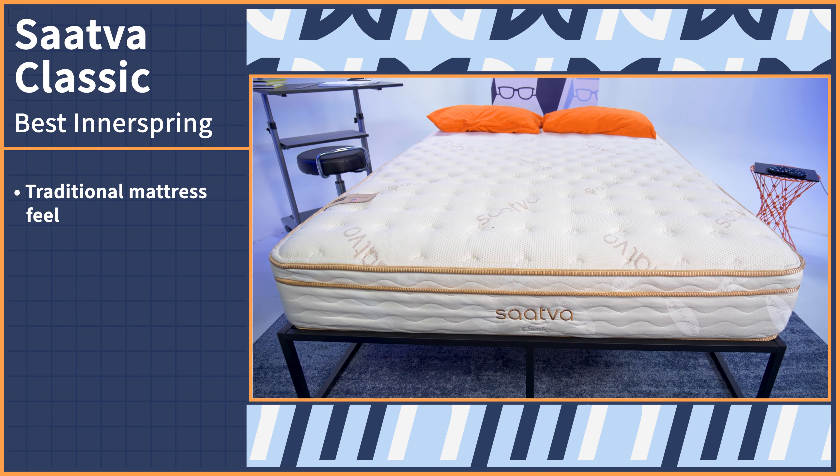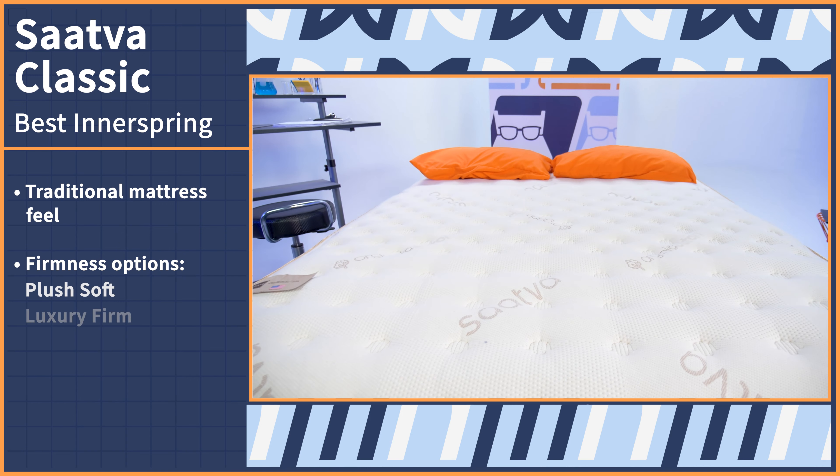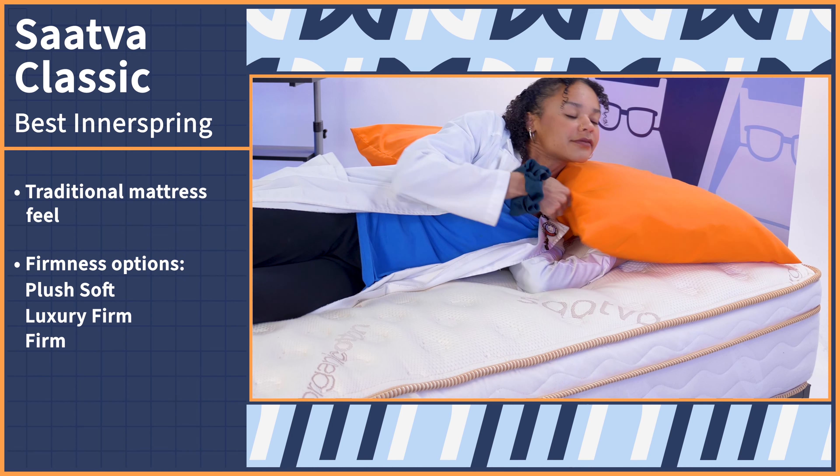Best yet, Nectar has one of the most generous policy combinations the nerds have ever come across — a full year to try out your mattress and a lifetime warranty after you decide to keep it.